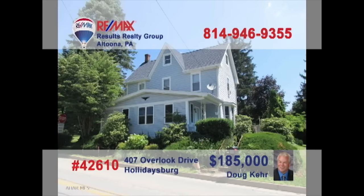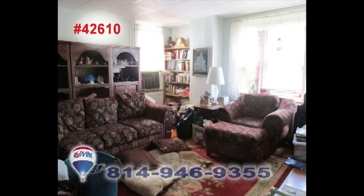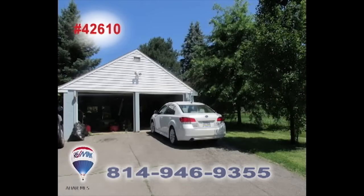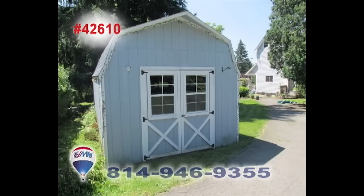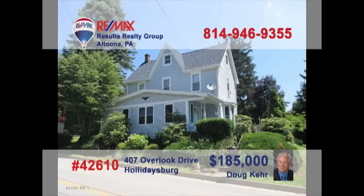Doug Kerr welcomes you to this splendid Holidaysburg home. It's situated on more than one acre of ground with numerous fruit trees. This sunlit living room is sure to be a favorite spot to relax. Vaulted hardwood ceilings rise above the family room. There's a two-car garage as well as a shed for all your tools and toys. Three bedrooms offer a good night's rest. Contact Doug right away for all of the details.